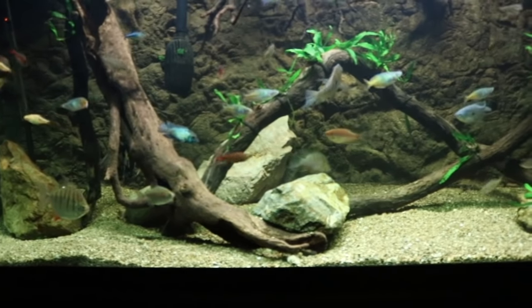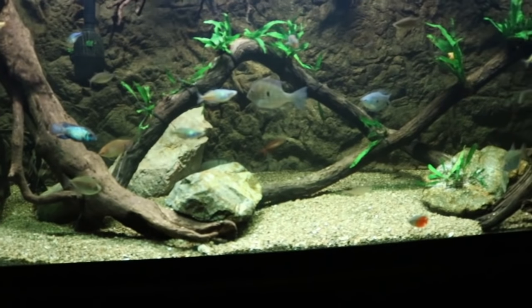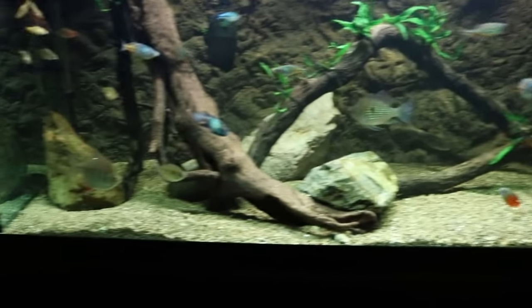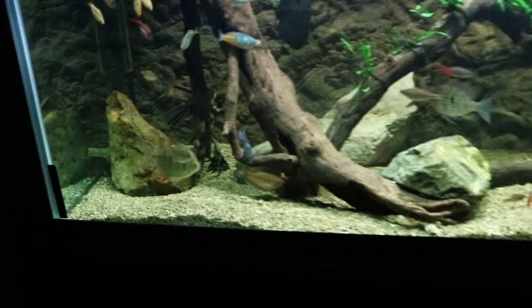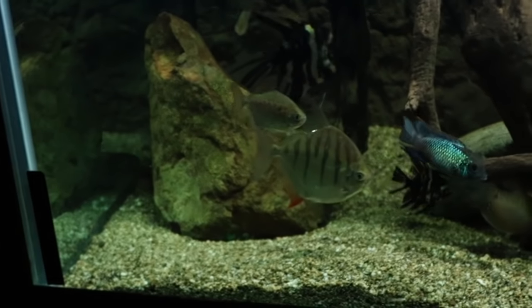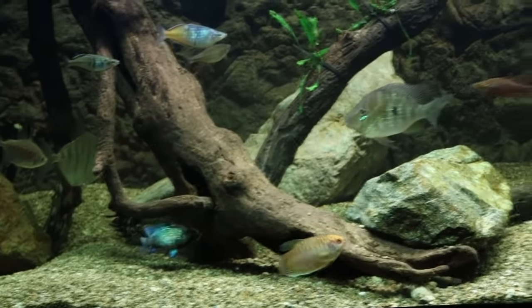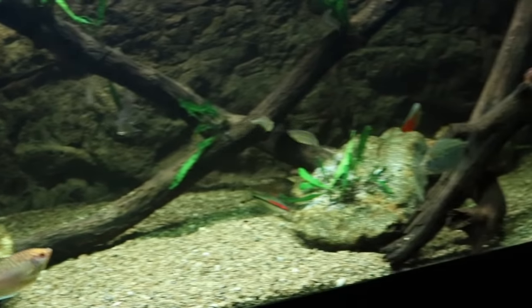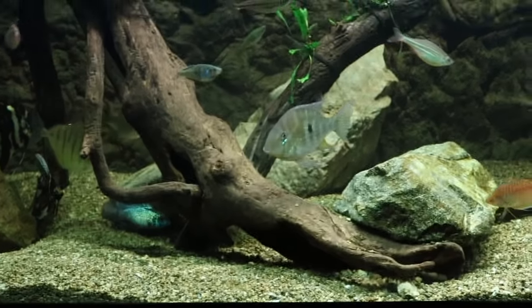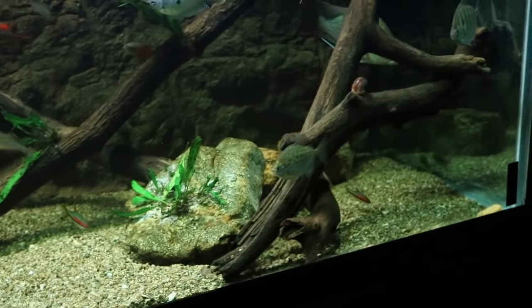One of my most favorite groups of bottom feeders are catfish — also the most famous of all bottom feeders. They come in all different types and sizes. My favorite of all is the Corydoras, mostly because they are the most active of all catfish. From my experience, Corys are far more active compared to other catfish, just because they're not as shy. I have some catfish I only see every other month, whereas Corys are out all the time.